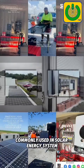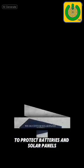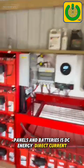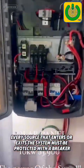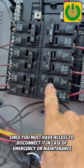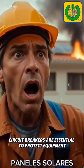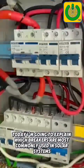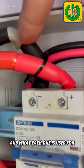Types of DC breakers most commonly used in solar energy systems to protect batteries and solar panels. The energy generated or stored by solar panels and batteries is DC energy — direct current. Every source that enters or exits the system must be protected with a breaker, since you must have access to disconnect in case of emergency or maintenance. Breakers or thermomagnetic circuit breakers are essential to protect equipment, cables, and prevent fires. Today I'm going to explain which breakers are most commonly used in solar systems and what each one is used for.